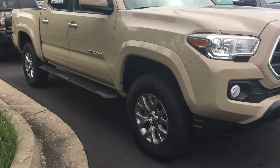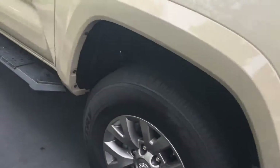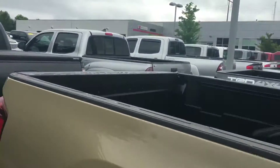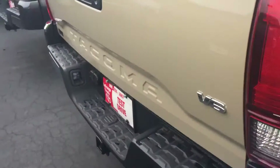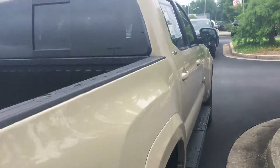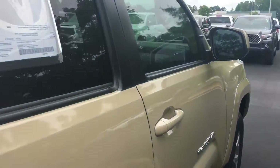The SR5 is going to give you the running boards, the alloy wheels, the bed liner, backup camera, Bluetooth, and it's going to have the tow hitch. Walking around to the interior, it's a double cab giving you full four doors.